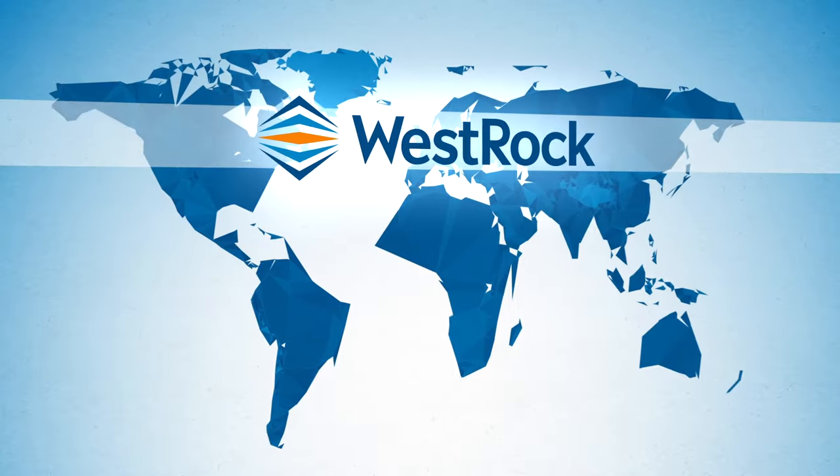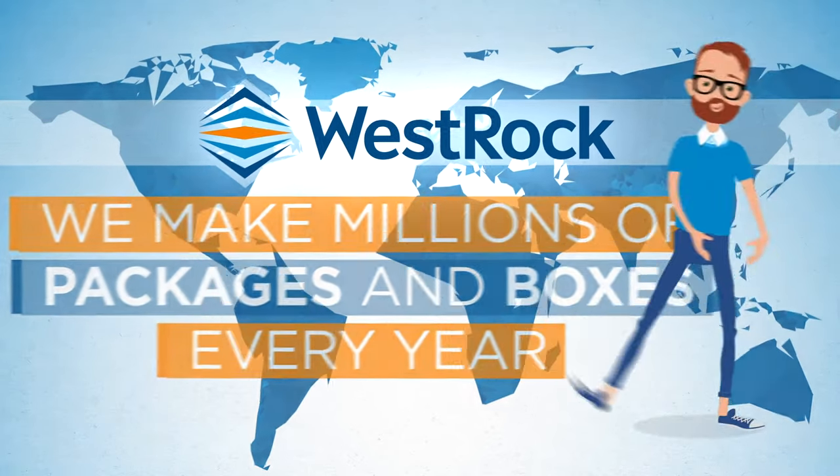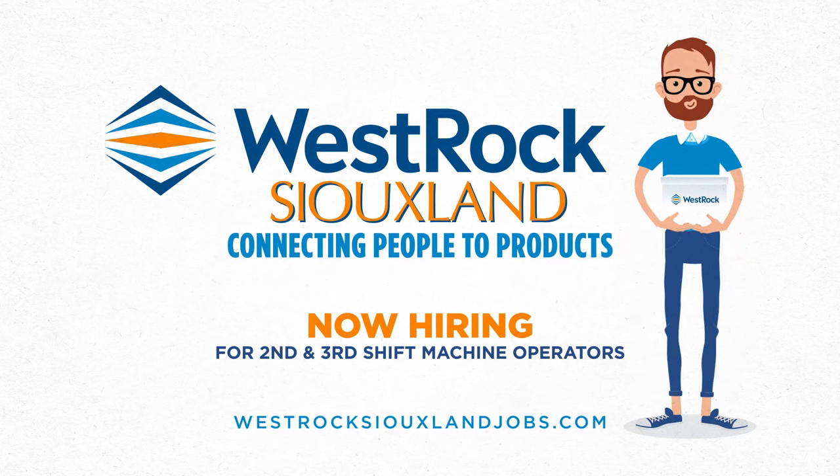At WestRock, we are proud of the millions of packages and boxes we make every year, but we are even more proud of what each of these boxes represent: connections. WestRock — connecting people to products.